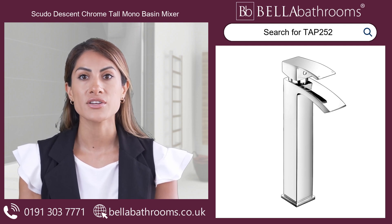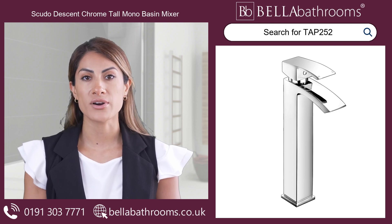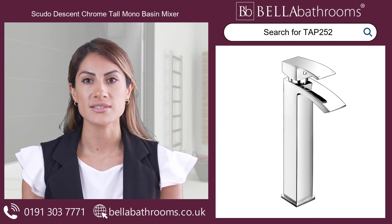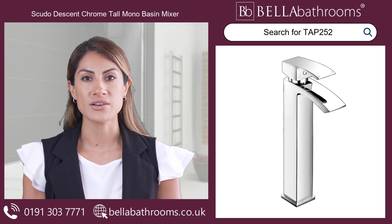Its sleek chrome finish and exceptional functionality will provide an aesthetic upgrade, while its user-friendly design will offer you an effortless experience. Make a smart investment and add a touch of luxury to your everyday routine.